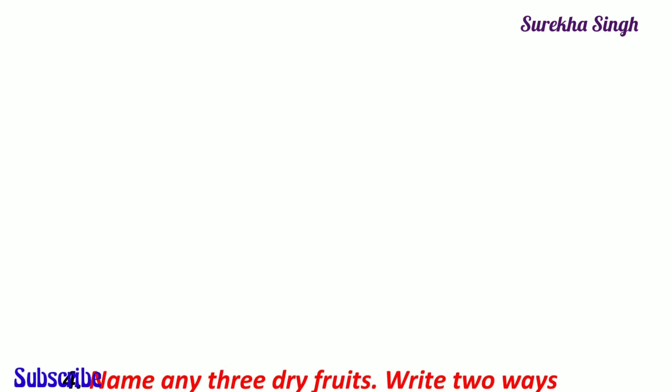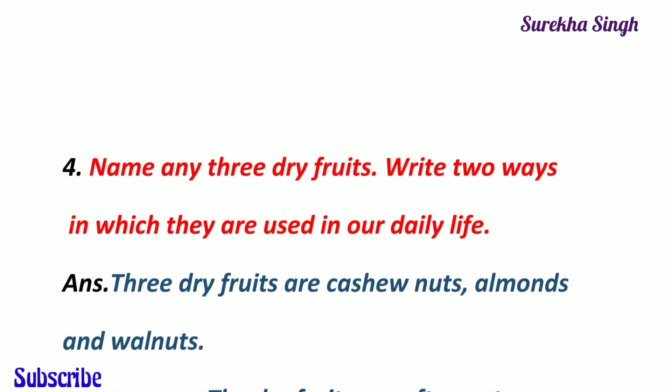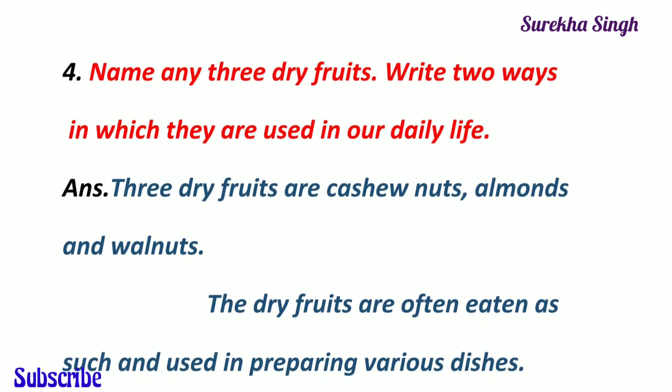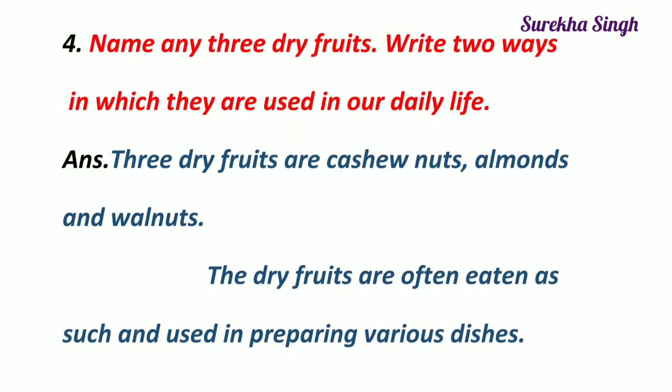4. Name any three dry fruits and write two ways in which they are used in our daily life. Dry fruits are cashew nuts, almonds and walnuts. The dry fruits are often eaten as such. They are also used in preparing various dishes, sweets and garnishing.